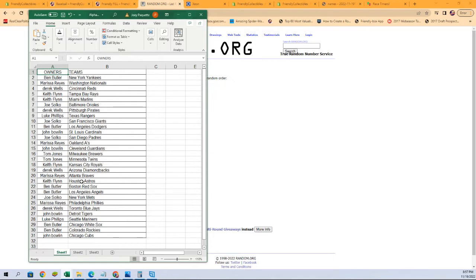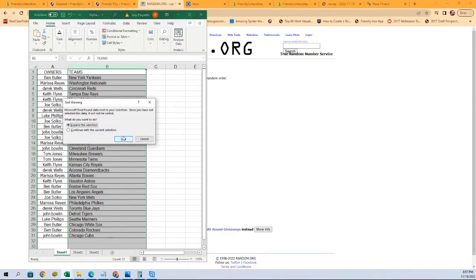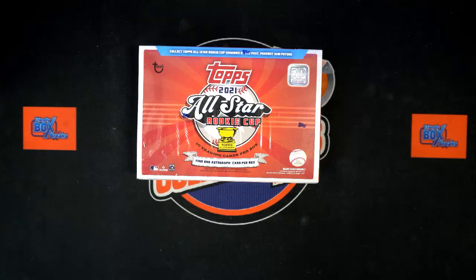We're going to give it a second to see if any trades happen, but while we're waiting I'm going to sort by team name, keeping the owners with their teams. It's just for sorting and shipping — makes it a lot easier. Just like that, everything is alphabetized and we'll add that list.